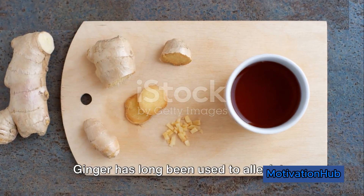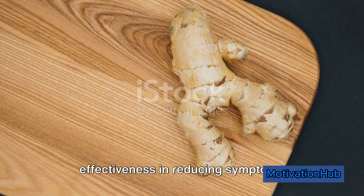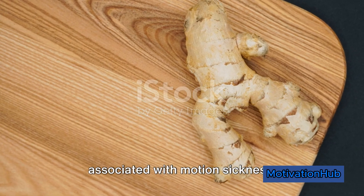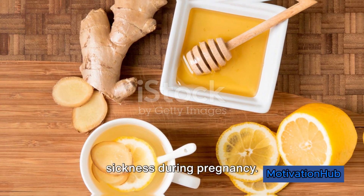Ginger has long been used to alleviate nausea and vomiting. Clinical trials have demonstrated its effectiveness in reducing symptoms associated with motion sickness, chemotherapy-induced nausea, and morning sickness during pregnancy.